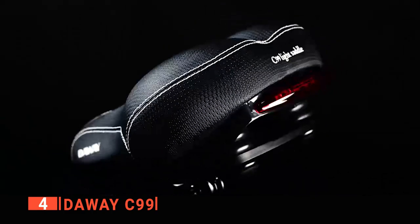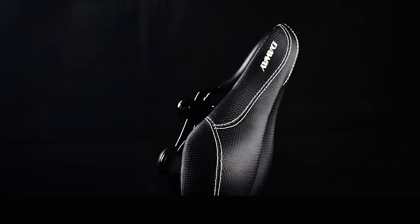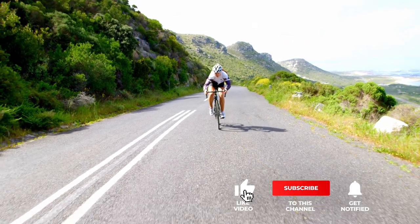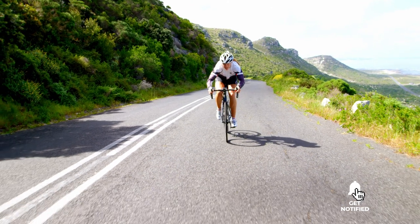The Dewey C99 is an ideal saddle for those who want a better balance between comfort and practicality. If you haven't found a mountain bike seat that meets your needs yet, keep watching because I have more lined up for you. If this is your first time visiting this channel, be sure to subscribe and hit the bell icon to receive notifications of my next videos.